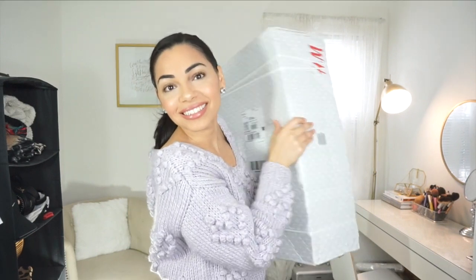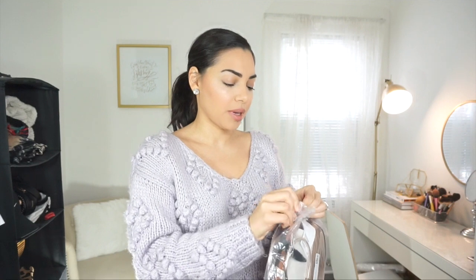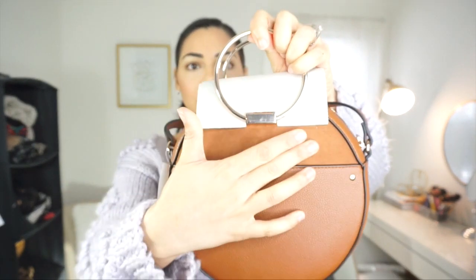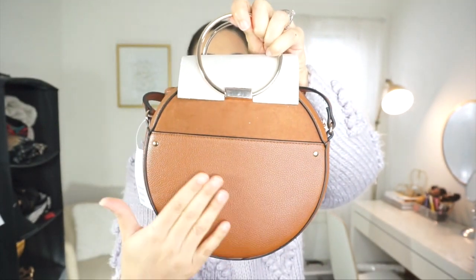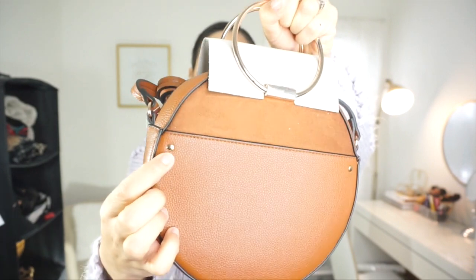That was my last pick from ASOS, and the big one is H&M. The first thing is this round ring handle bag — I was really excited to order this. It was so affordable for what looks like the quality. It has a nice gold ring detail in the front, a little suede detail on the bag, and the rest is a nice brown faux leather with some gold button details on the side.